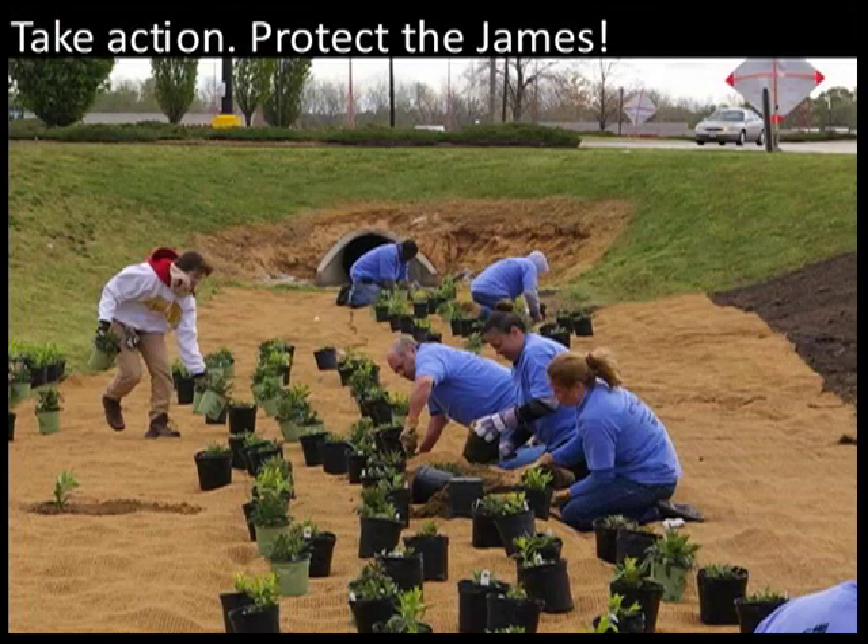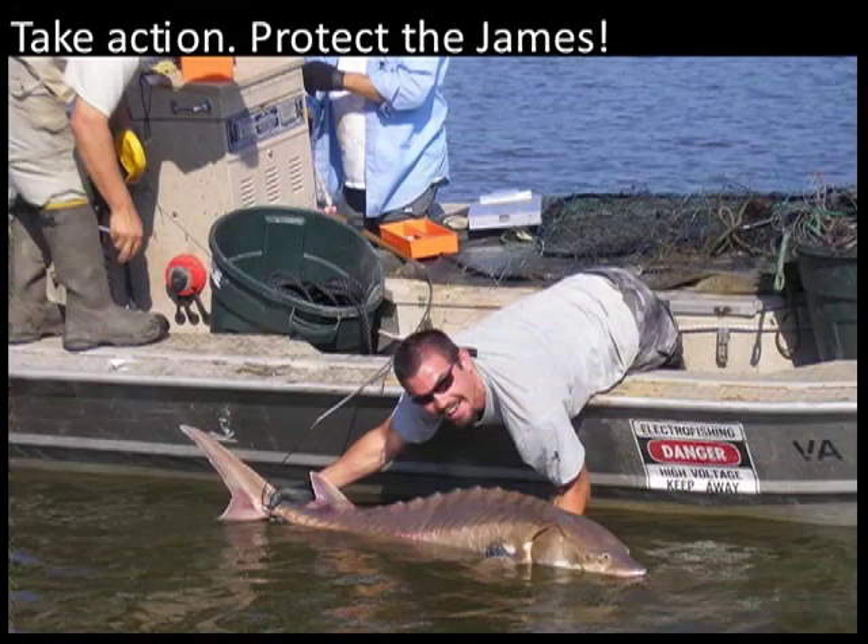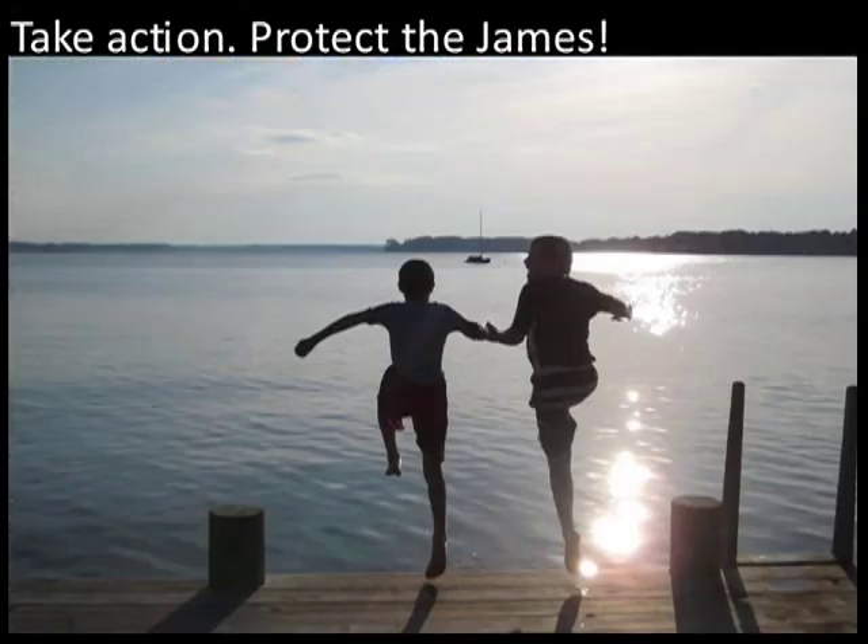To take advantage of this tipping point, we must continue the hard work of advocating for and implementing restoration and protection for the James River. Indicators measured by the State of the James report show that inaction means losing the gains we have made. The important thing to remember is that the health of the James River depends on our daily actions and personal decisions. The choice is ours. Let's choose clean water.